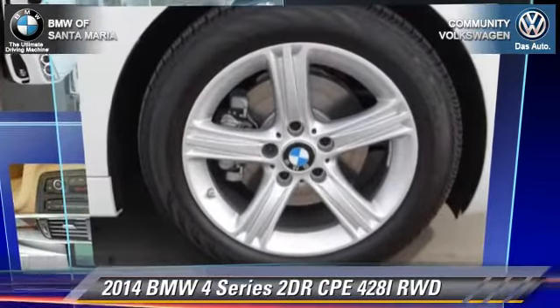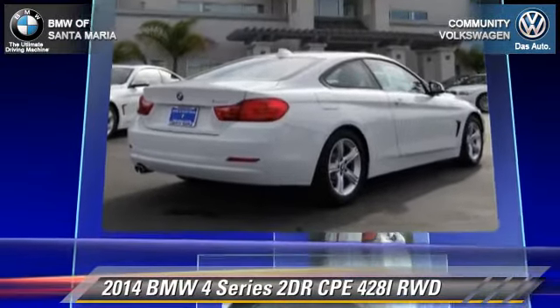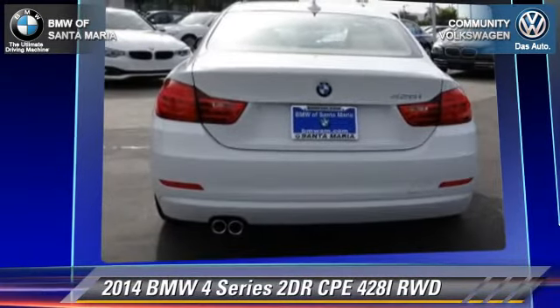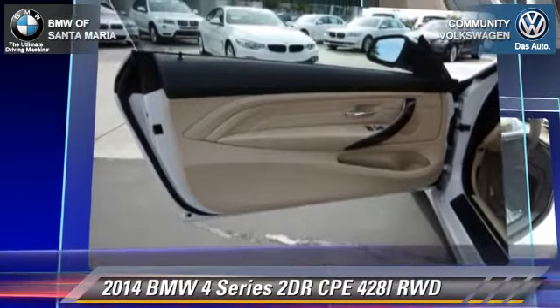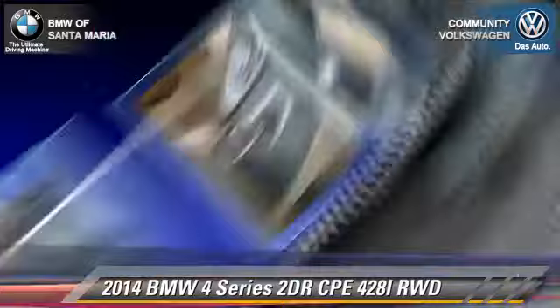With an automatic transmission, this vehicle is well equipped. This BMW features heated power mirrors, integrated foam, and tilt wheel. Safety features include traction control, ABS, and stability control.